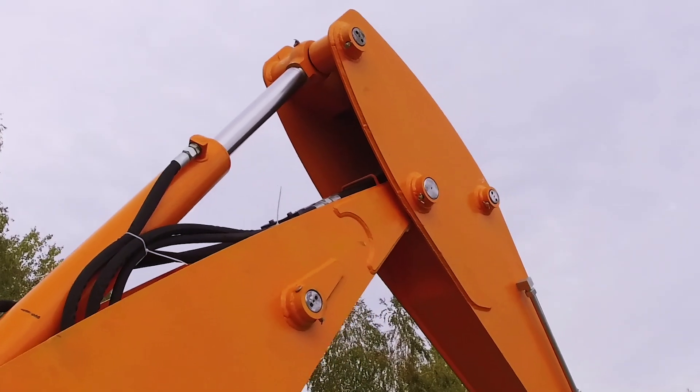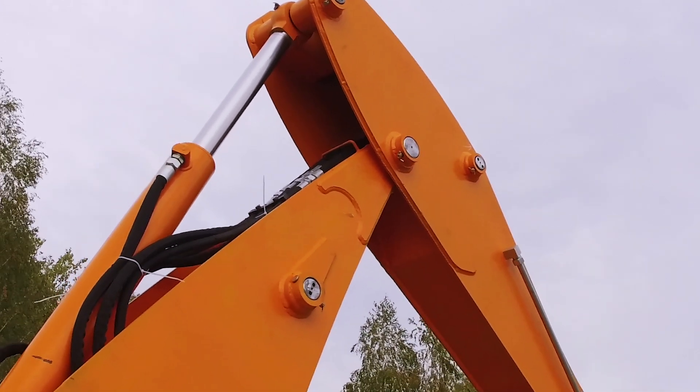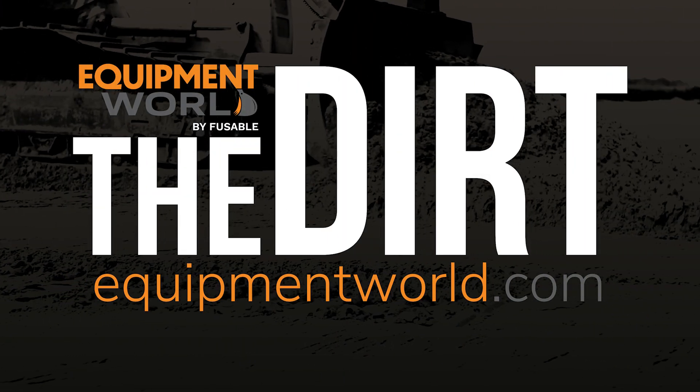Excellent. Thank you again for the time and thanks for all the information. Thank you again to Ken for coming on the show to discuss hydraulic oils with us — breaking down the differences between hydraulic oil and other fluids and why it's important to choose the right one. As always, I hope this helps you in your business. We'll catch you on the next episode of The Dirt.